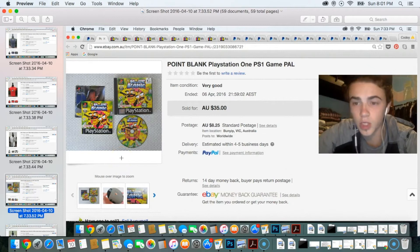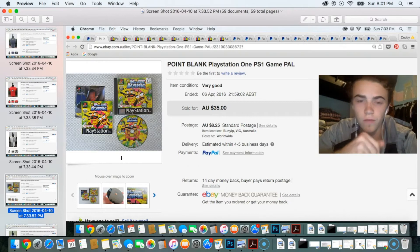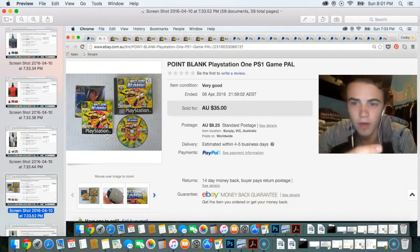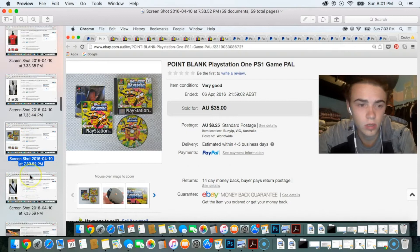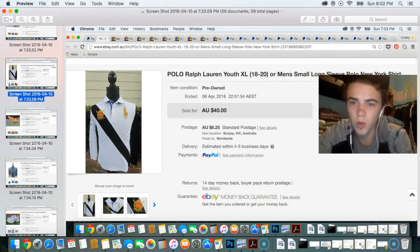This was a cool sale — a PlayStation 1 game called Point Blank, which required the PlayStation 1 pistol. It sold for $35. It had really cool bright cover artwork that stood out to me. For $2 that was a really good flip. Next sale was a Polo Ralph Lauren item — oversized, kind of equating to a small in men's — listed for $40, probably took around $35.